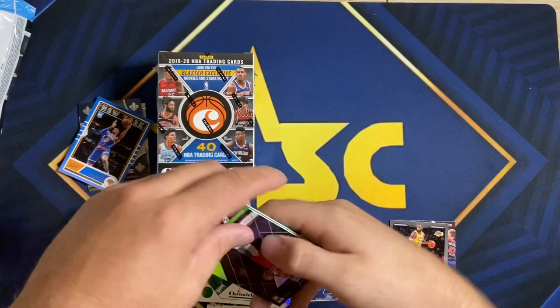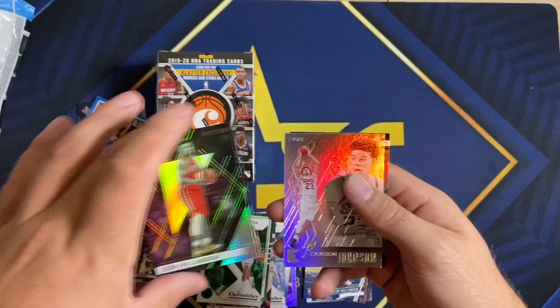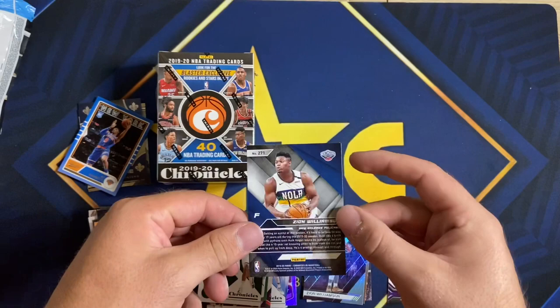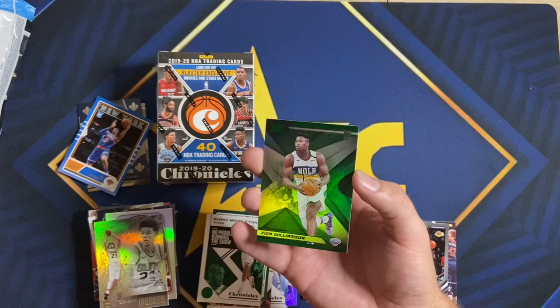Hachimura. Zion Recon — nice card right there. Cameron Johnson, and a green XR Zion — that's sharp, baby! We'll take that. Let's go — five Zions!